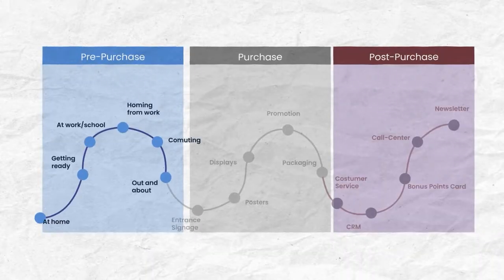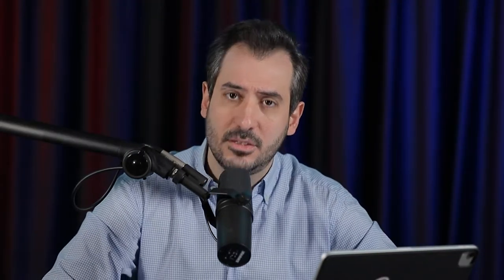Pre-purchase is before they buy your product or service. Purchase is when they're buying your product or service. And post-purchase is after the fact. In pre-purchase, you're mainly driving purchase intent — that's the idea. You're not driving awareness. Awareness for the sake of awareness is dead in the 21st century. So you really want to be driving purchase intent in pre-purchase.